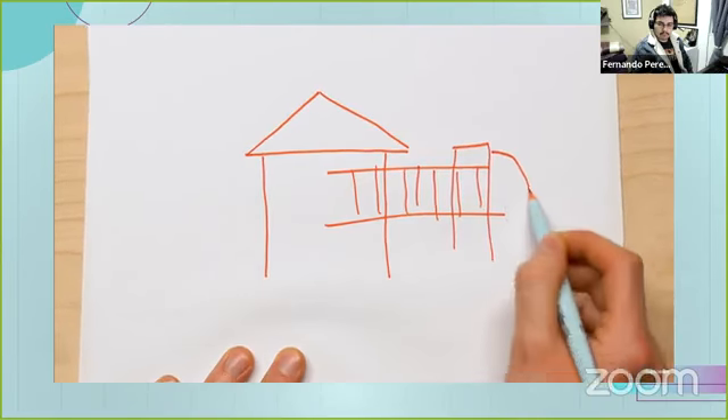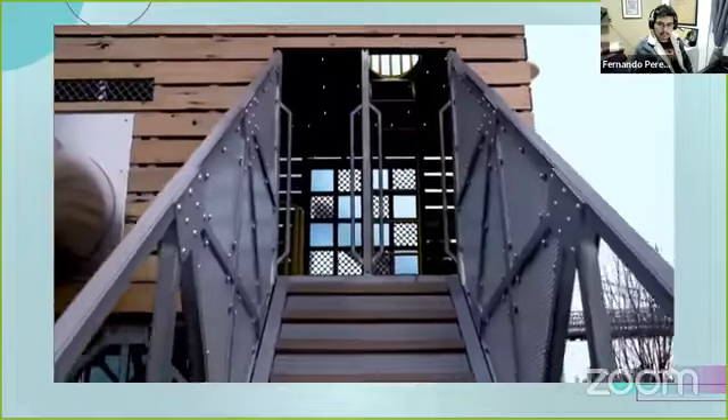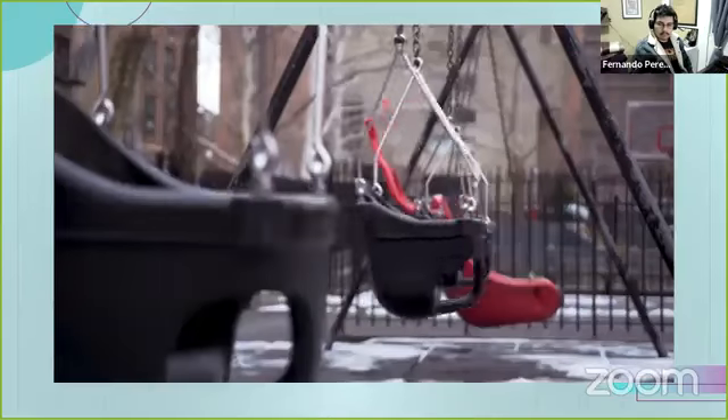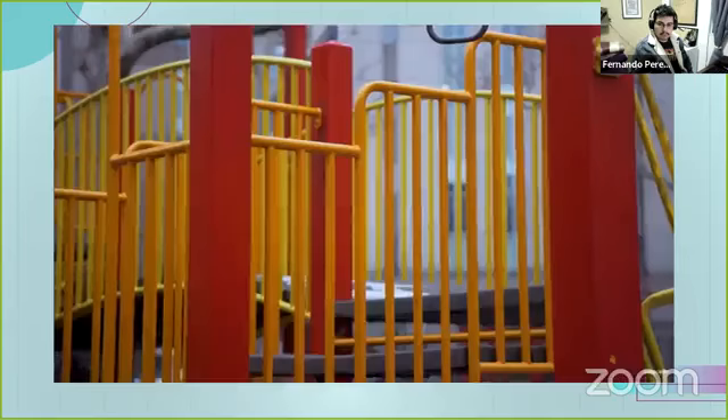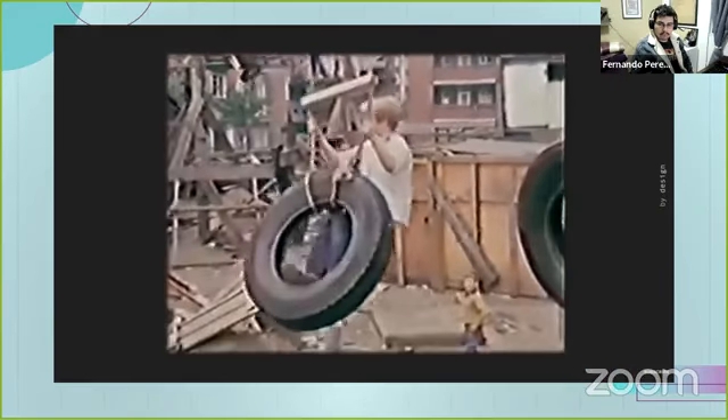The playground is one of the only kinds of architecture designed specifically for children. And if the standard model we've decided on is seen as boring by its users, that's a problem. Better design can fix that, even if it's a little risky.